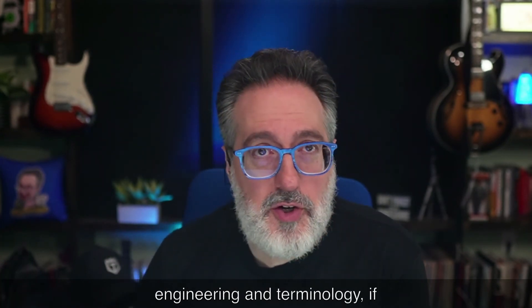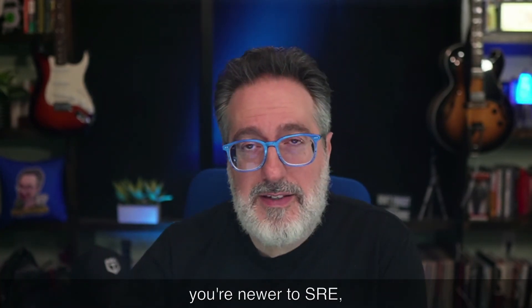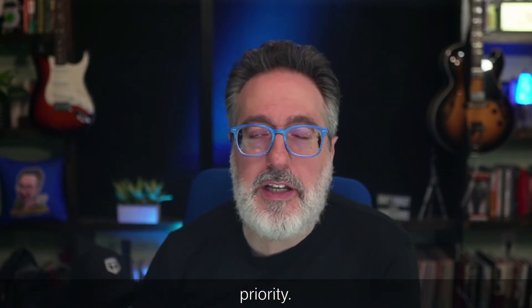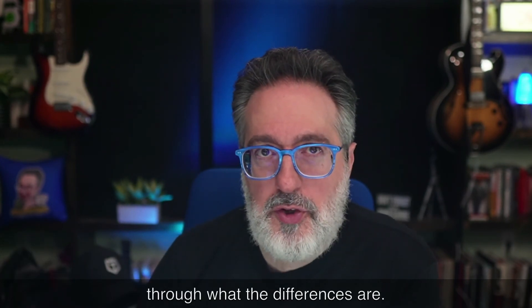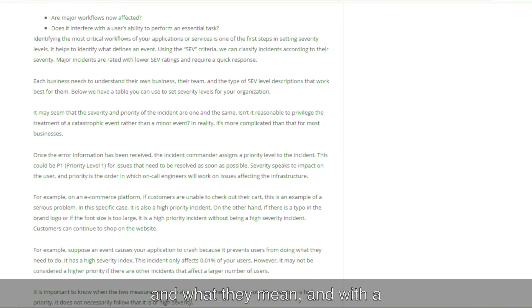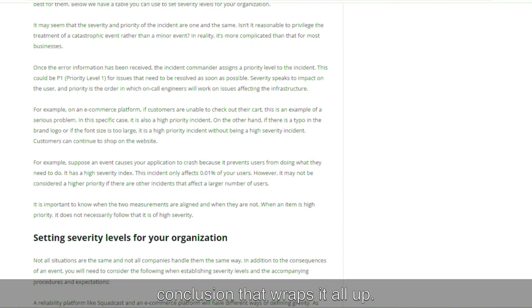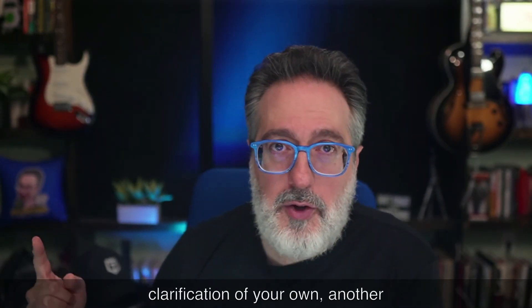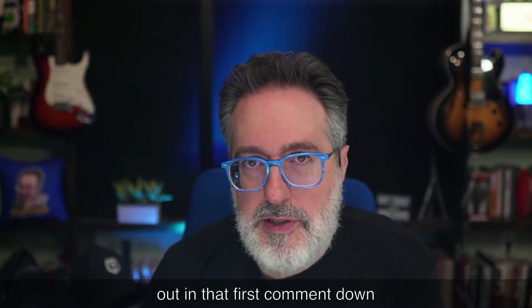Speaking of site reliability engineering terminology, if you're newer to SRE, there are other terms that may be throwing you off — specifically the difference between severity and priority. This next article walks you through what severity is, what priority is, how they differ, how to set up severity levels for your organization, how to determine severity levels, and common severity levels with a concluding summary. Definitely check it out via the first comment down below.